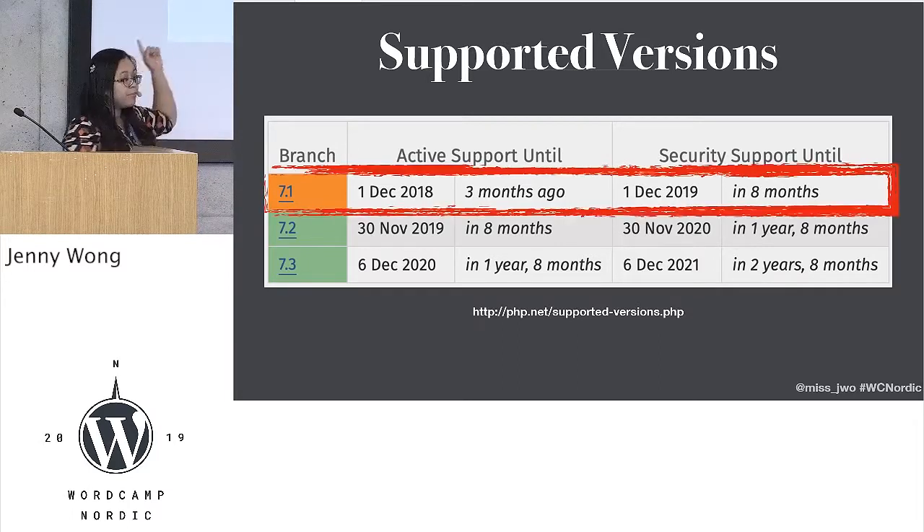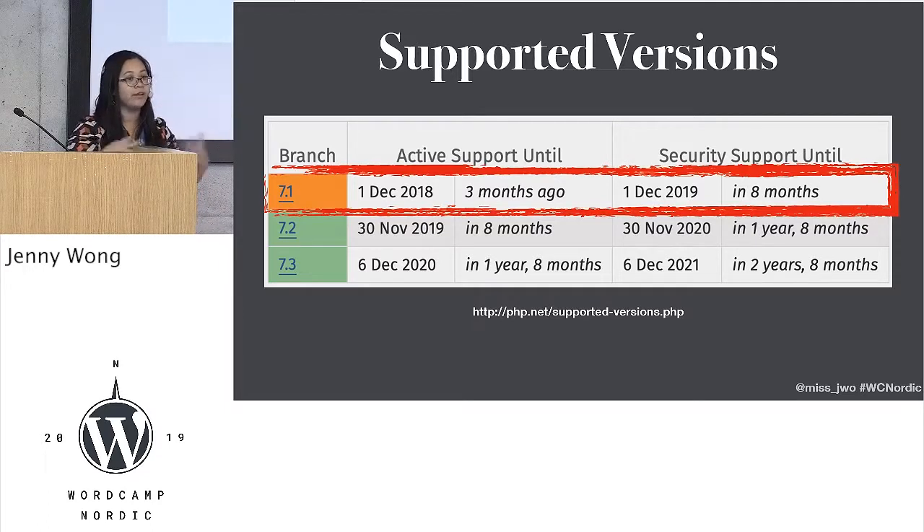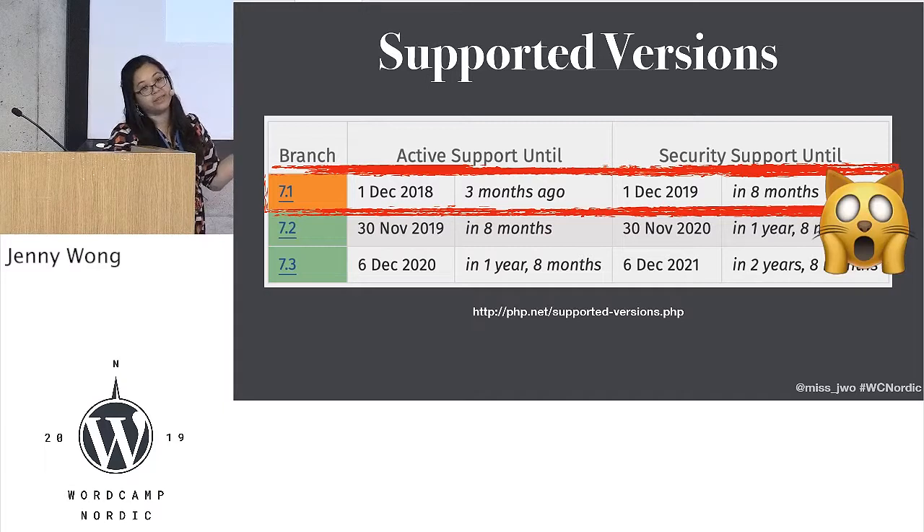You've probably noticed that 7.1 is in orange, and I've highlighted it even more here. That's because the active support ended last December. The security support has started, which means we've got eight months before that is also end of life, which makes me feel like this cat.